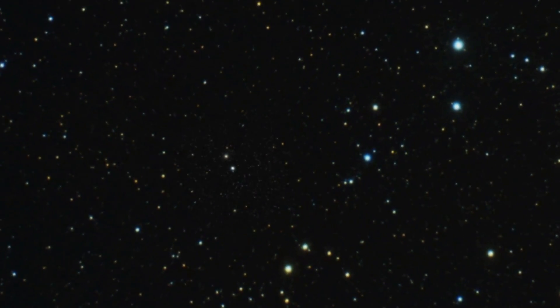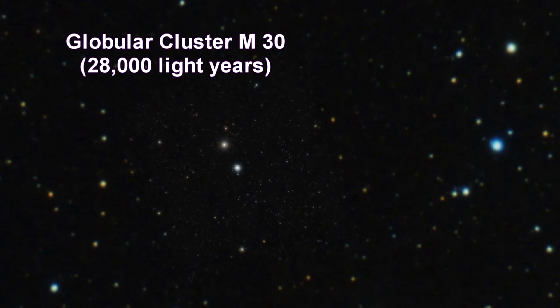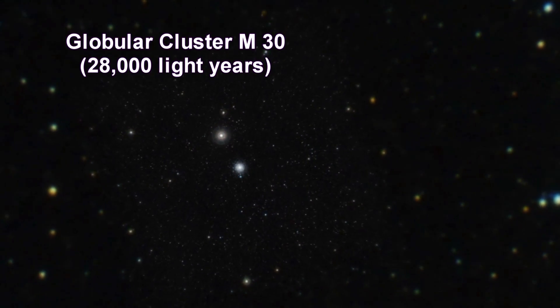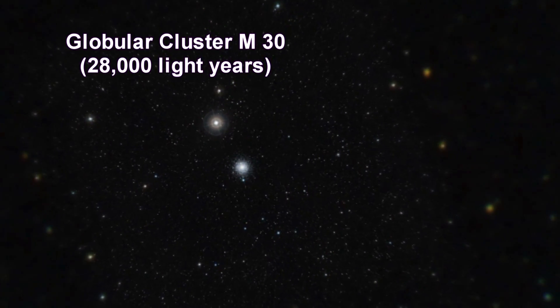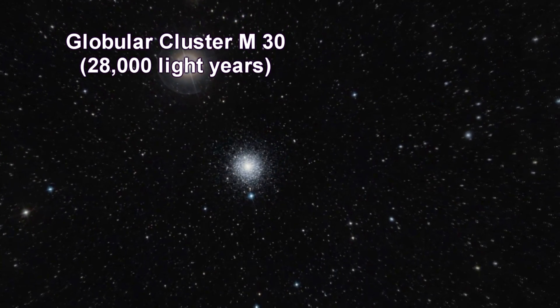Here we're zooming into our final and most distant cluster, M30. Globular cluster M30 is a dense swarm of several hundred thousand stars, about 90 light years across.